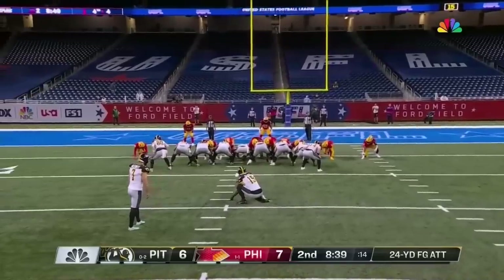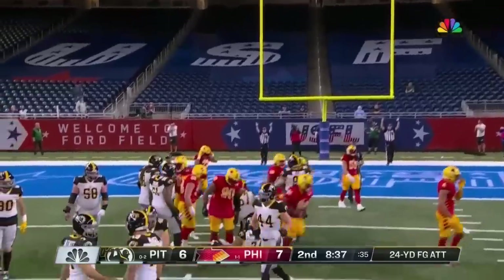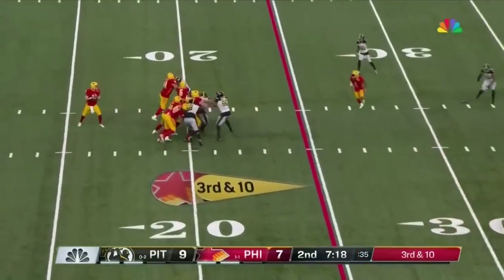Back onto the field comes Chris Blewett. The good news is, Blewett can kick. He was the 31st pick by the 49ers back in 2017.